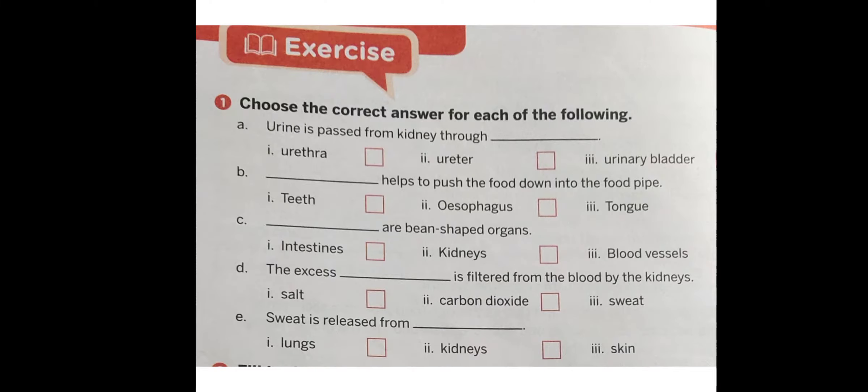Choose the correct answer for each of the following. Number A: Urine is passed from the kidney through — urethra, ureter, or urinary bladder? Number B: Dash helps to push the food into the food pipe — is it the teeth, esophagus, or tongue?